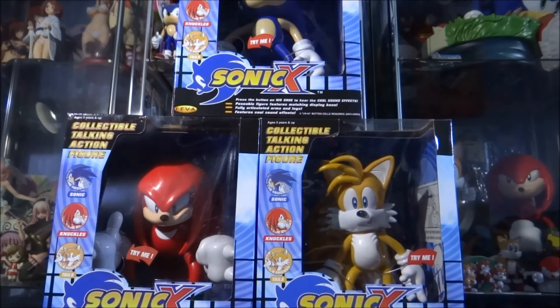Hey guys, welcome back to another Sonic collectible review video. Today I'm going to be reviewing the full set of the large talking Sonic X figures that were released by Fever and also Toy Island.